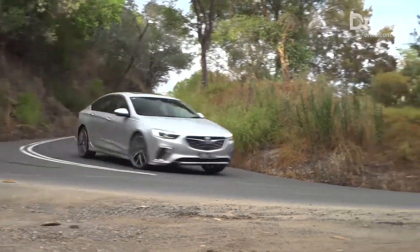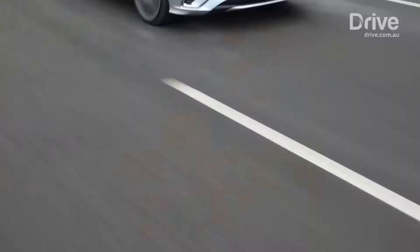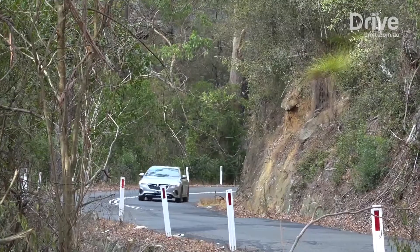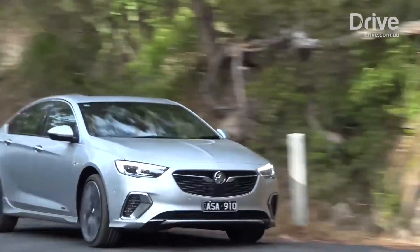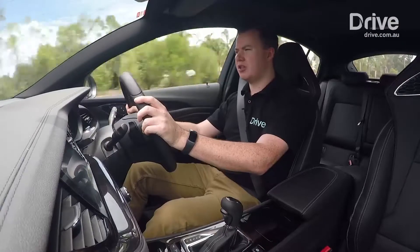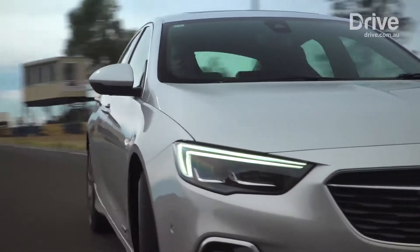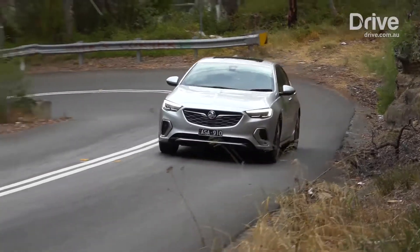But when you really push on and want that sporty feel, it's actually quite impressive. It's got good response, turns into corners quite well, and has good grip from the Michelin tyres. It's just different — and just because something's different doesn't mean it's necessarily worse than what came before. So for those enthusiasts that want a sporty family sedan, the Commodore should still be on the list.